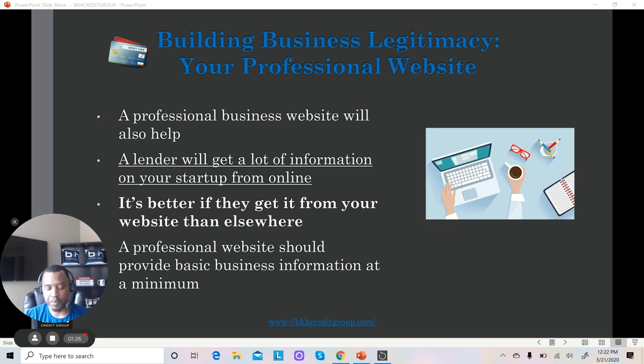You want to be very careful about who you get to build your website. A website is not just content thrown onto a web page — it needs to really serve a purpose. What I'm going to show you is an example with my website, how I have it set up in a way that I know what lenders are looking for, and I make sure that information is readily available.